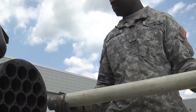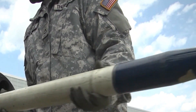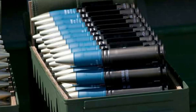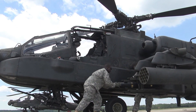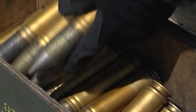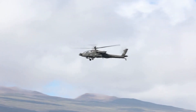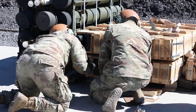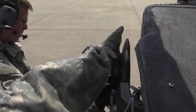Improved M230 Chaingun: The M230 Chaingun is the primary armament of the AH-64 Apache, and it has undergone significant improvements in recent years. The upgraded M230E1 version features a higher rate of fire, increased reliability, and enhanced target engagement capabilities.